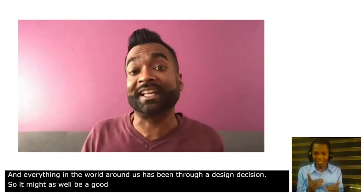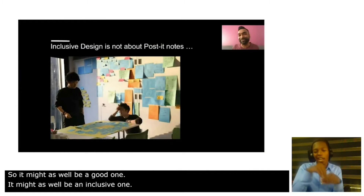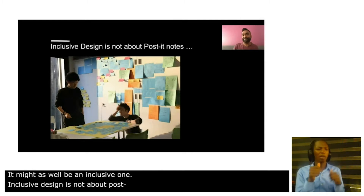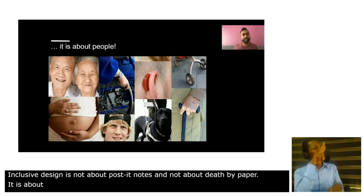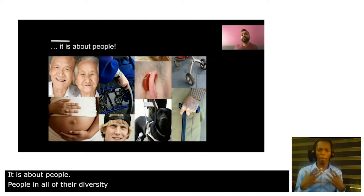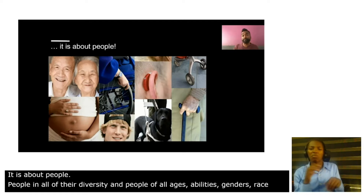So it might as well be a good one. It might as well be an inclusive one. Inclusive design is not about post-it notes. It's not about death by paper. It's about people — people in all their diversity, people of all ages, abilities, genders, race, geographies. It is about people.